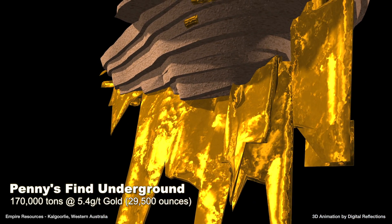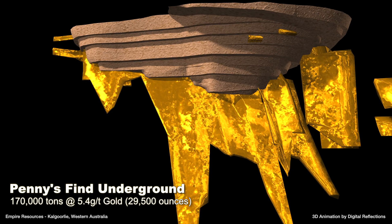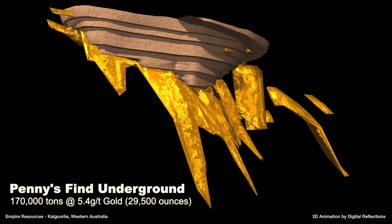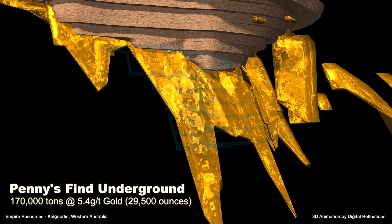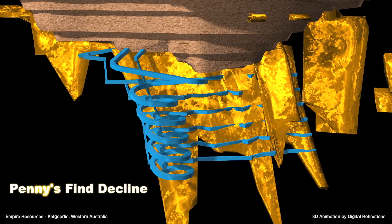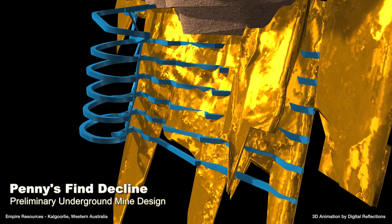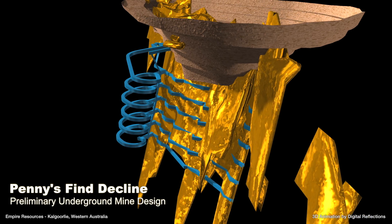A feasibility study has also commenced on mineralisation below the planned open pit, where there is an indicated and inferred resource of 170,000 tonnes at 5.4 grams per tonne for 29,500 ounces. A preliminary underground mine design has been undertaken to ensure the open pit design meshes smoothly with any future underground development. Underground production is envisaged for years 2 and 3, with further potential in years 4 and 5 subject to future brownfields exploration and delineation of additional resources.